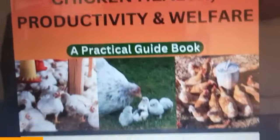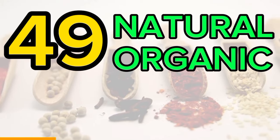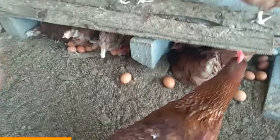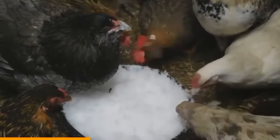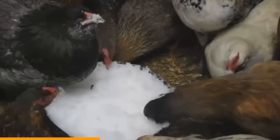Worry not — we have created an e-book with more than 49 natural organic herbs that will ensure faster growth for your birds, ensure that your hens lay more eggs, and ensure that your birds have enhanced health through treating diseases and pest eradication. These herbs range from simple and available products such as garlic and ginger, to Moringa, mango leaves, and pawpaw.